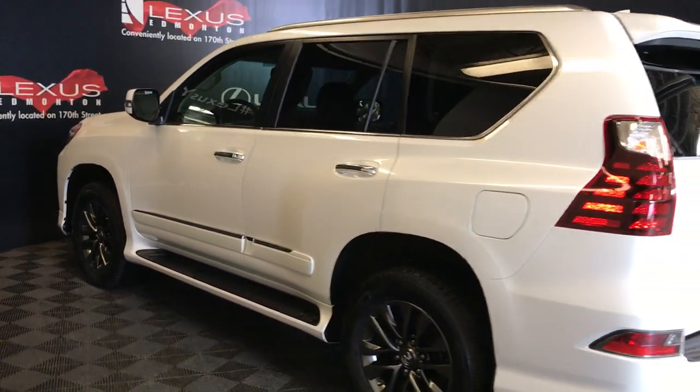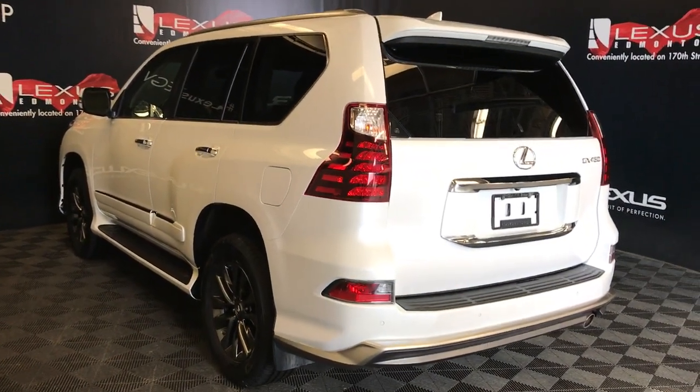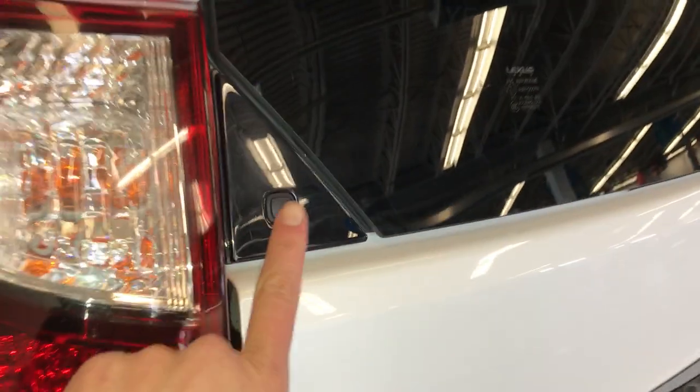Rear cross traffic alert system. Full-size spare tire located underneath the vehicle. Roof-mounted rear spoiler tucked underneath the windshield wiper. This button right here unlocks the glass window — you can find that release in your key fob as well.